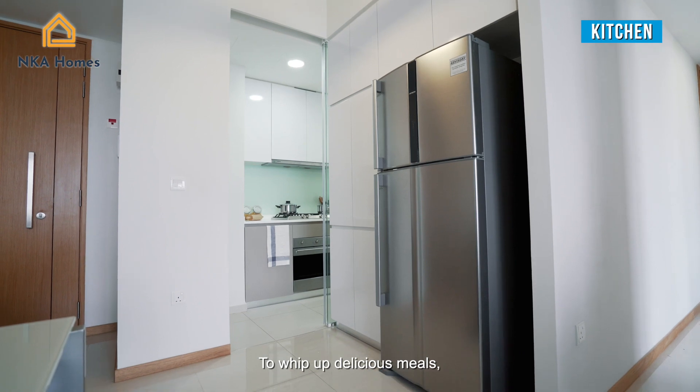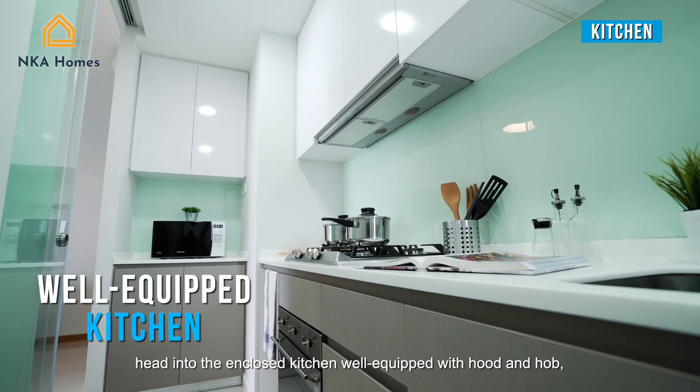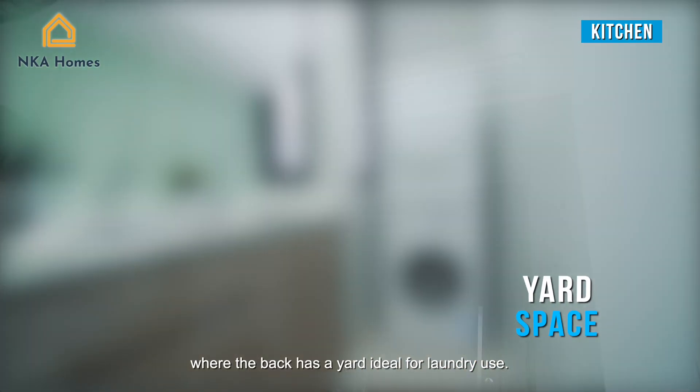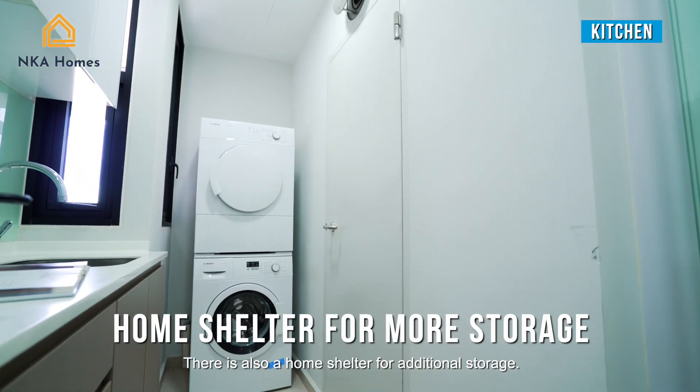To whip up delicious meals, head into the enclosed kitchen well-equipped with hood and hob, where the yard at the back is ideal for laundry use. There is also a home shelter for additional storage.